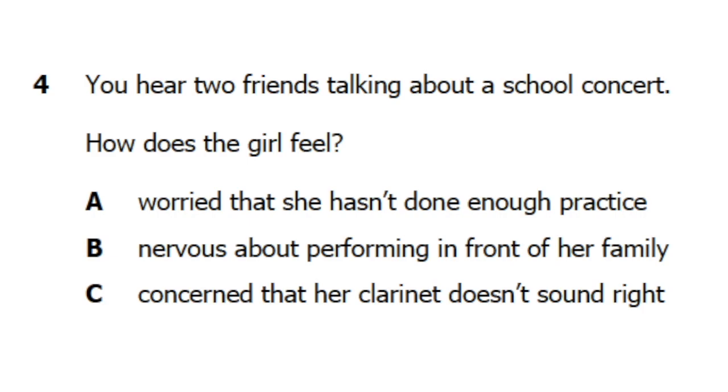I'm a bit worried about my solo part, especially with all those people watching. Imagine how awful it would be to make a mistake with your mum and dad there. I'm not so bothered about strangers, though. Just stay cool. If you mess up, just keep going like nothing's happened.